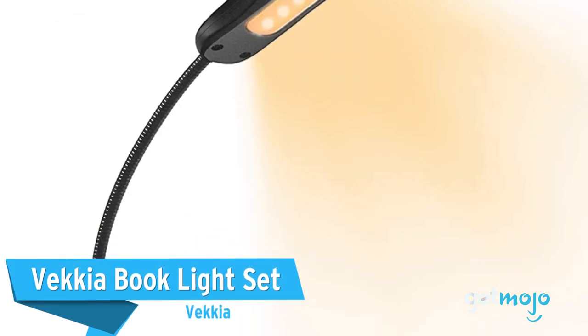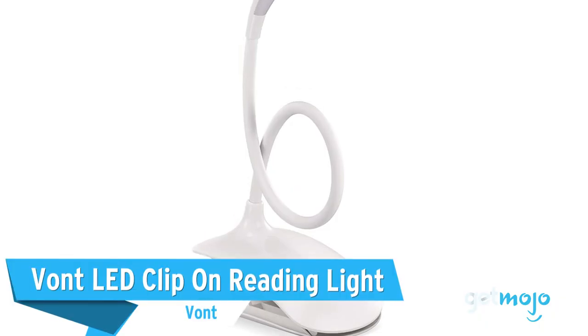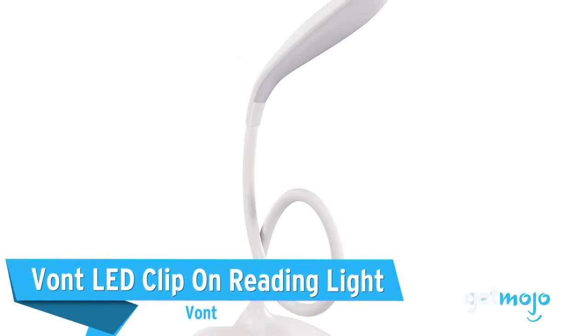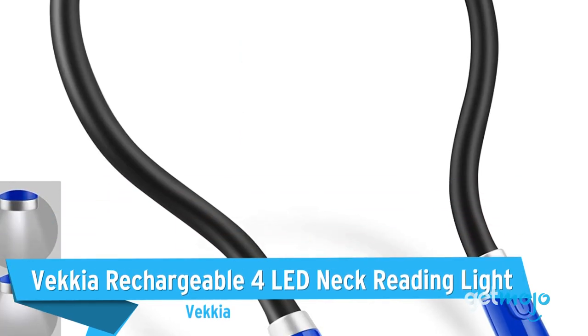Before we reveal our final pick, here are a few other great book lights to consider: the Vecchia Book Light Set, the Vont LED Clip-on Reading Light, and the Vecchia Rechargeable 4 LED Neck Reading Light.